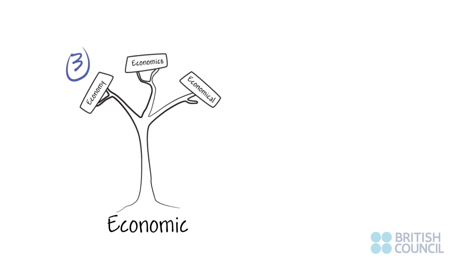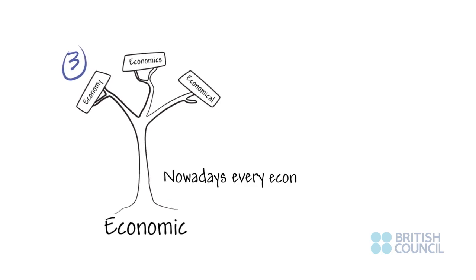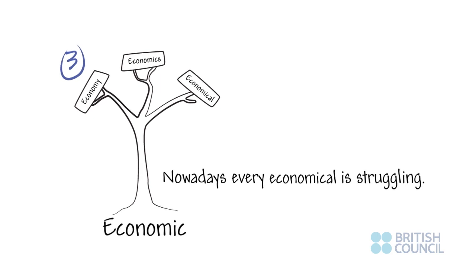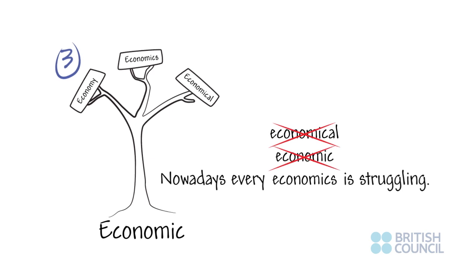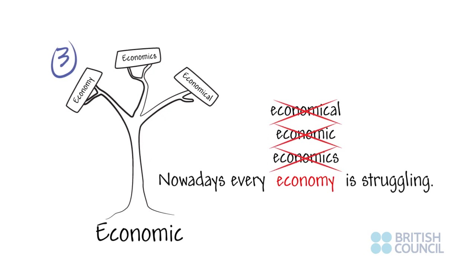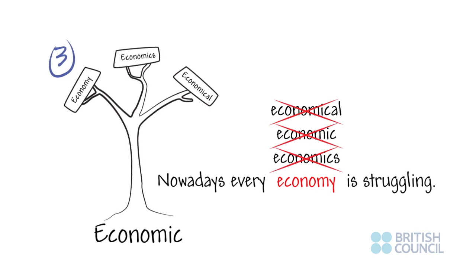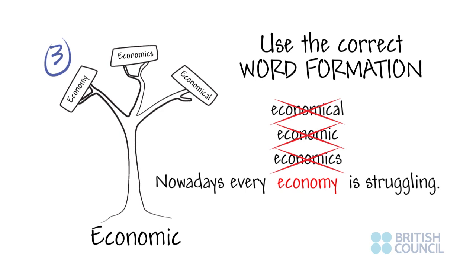Three: English words are often part of families. For instance, consider these forms — 'economical,' 'economic,' 'economics,' 'economy' — and note that each belongs to the same word family but is used differently. When writing, use the correct word formation for the context.